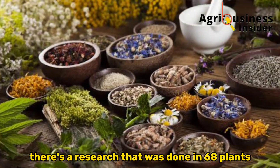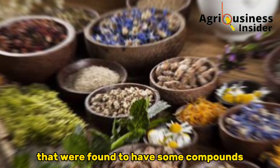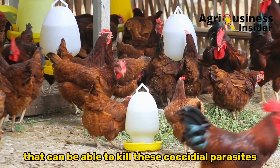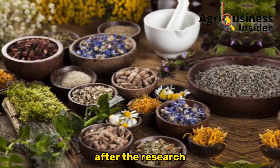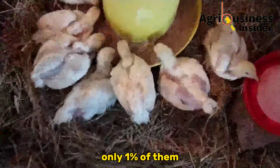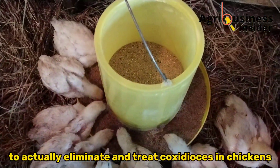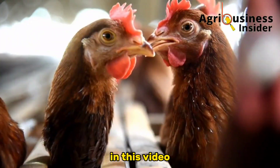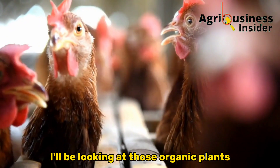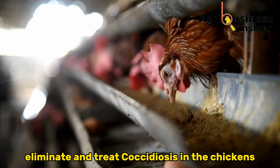There was research done on 68 plants that were found to have some compounds able to kill Coccidiosis parasites. After that research, out of all 68 plants, only one percent of them were found to actually eliminate and treat Coccidiosis in chickens. In this video I'll be looking at those organic plants that were found to eliminate and treat Coccidiosis in chickens.